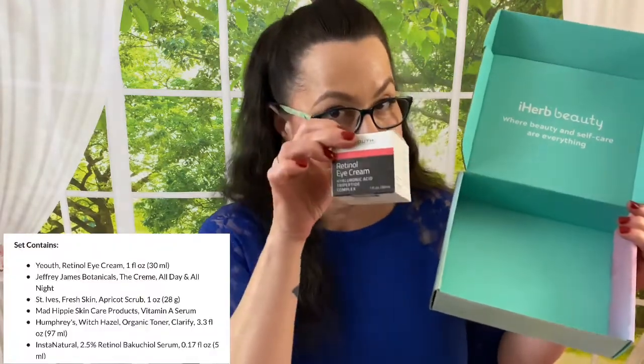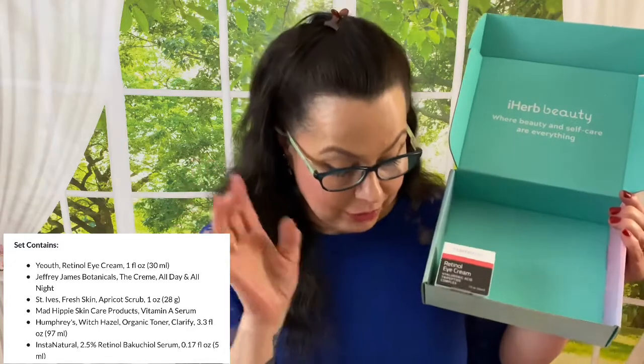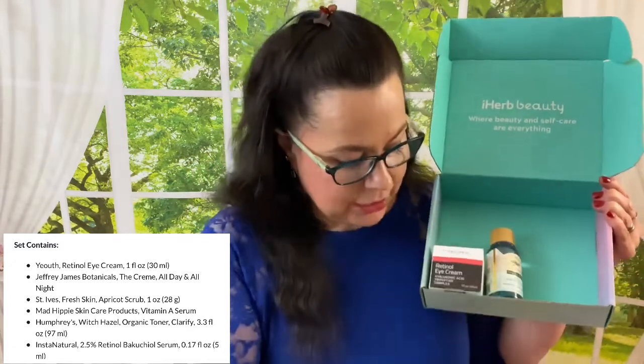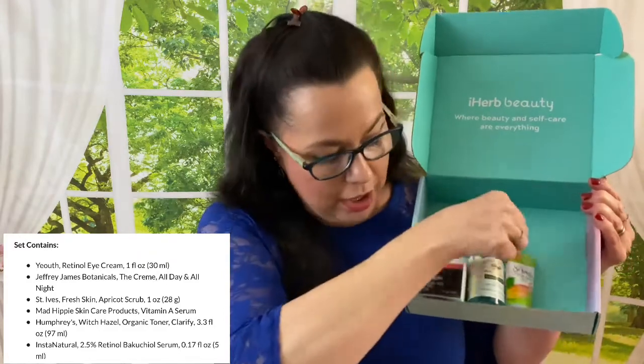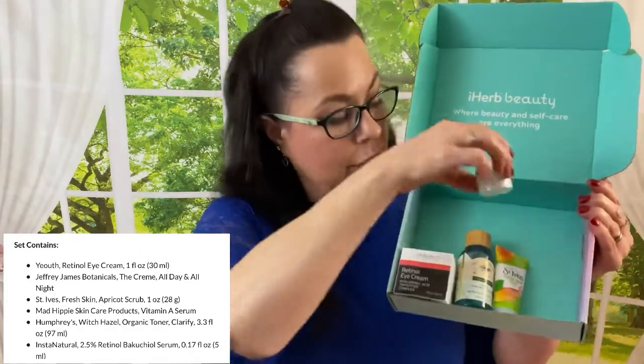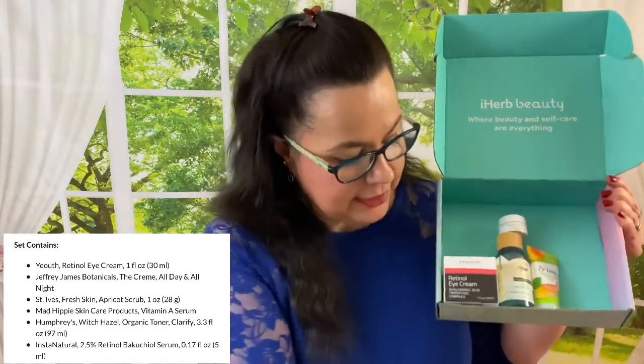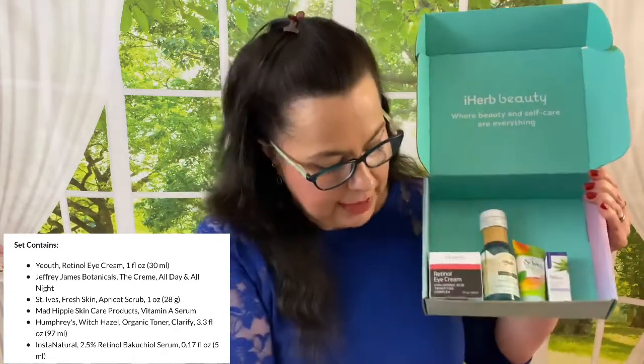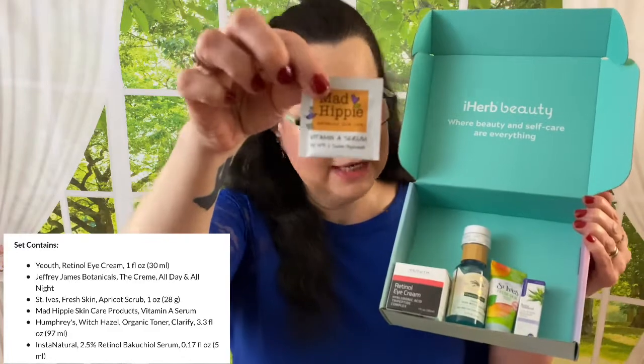Let me do the wrap-up and show you everything. We'll start with the best first — the big retinol eye cream. We have the witch hazel, we have the face scrub, we have the all-over moisturizer for your face, we have the other 2.5 retinol cream, and we have the Mad Hippie cream.